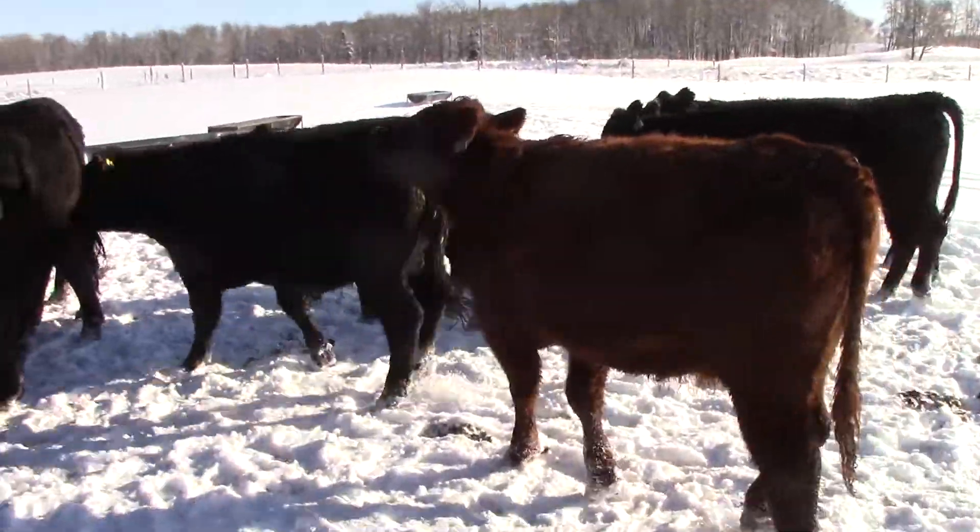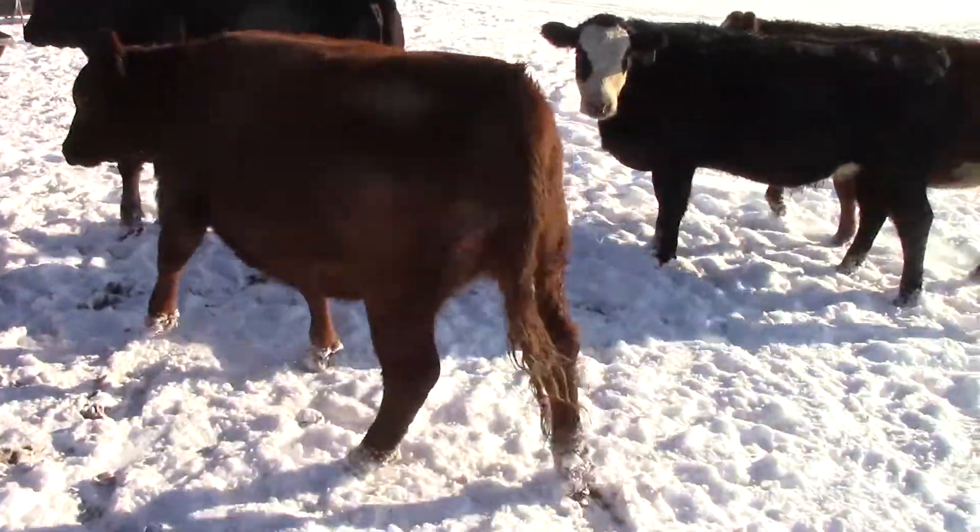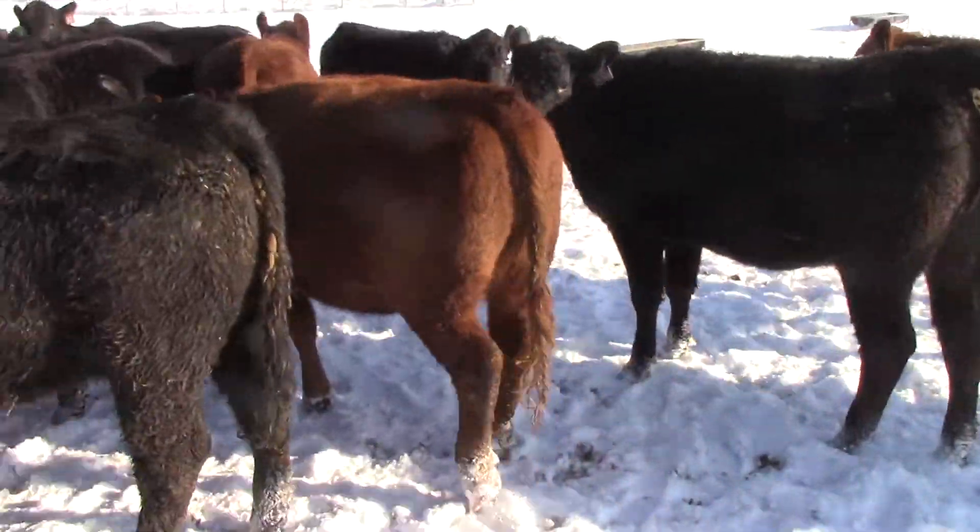60 day calving period, full herd health, low birth weight bulls, one iron, home raised heifers.